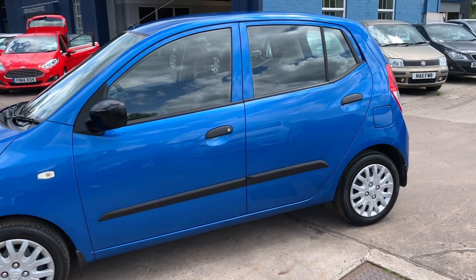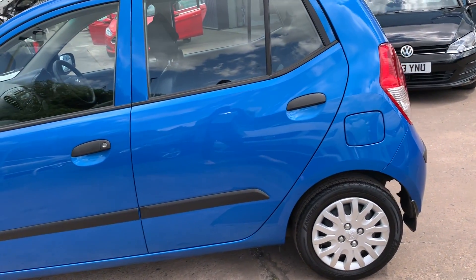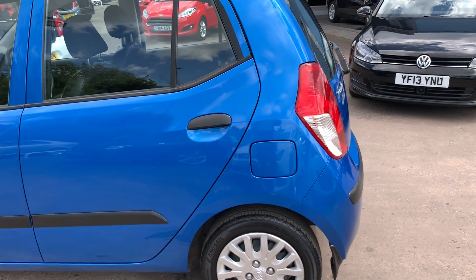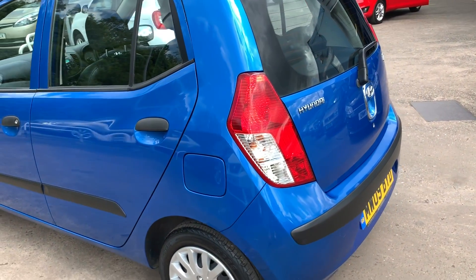This car is in a metallic blue, has a 1200 petrol engine, air conditioning, electric windows, it's a five-speed, with a CD player and an auxiliary port.